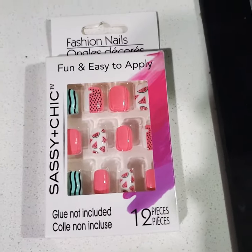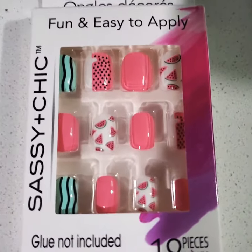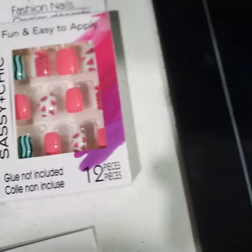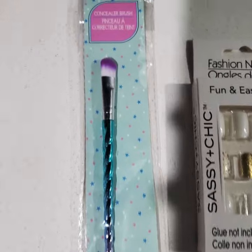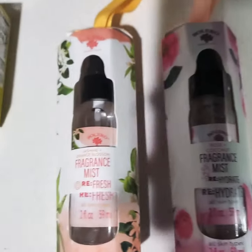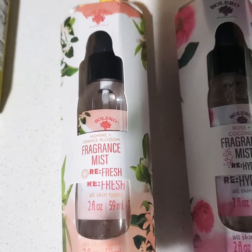I also have another Sassy Chick watermelon design. I have a Concealer Brush. I have a Rose Coconut Fragrant Mist, and I also have a Jasmine Orange Blossom Fragrant Mist.